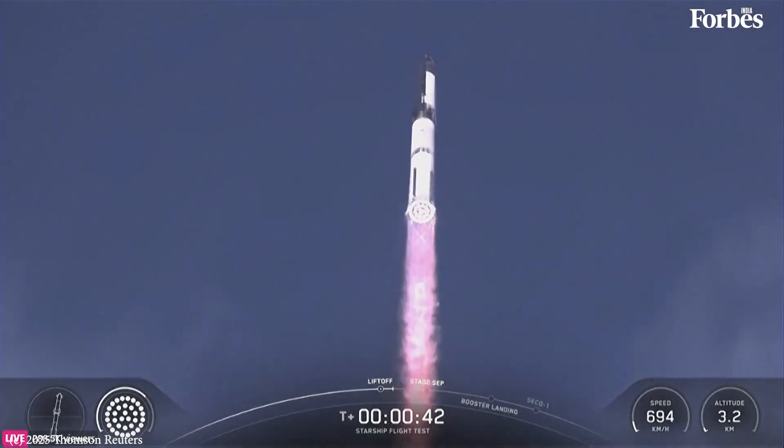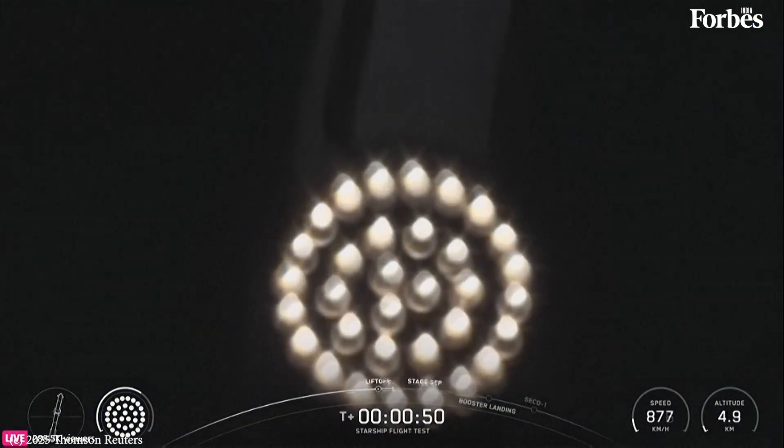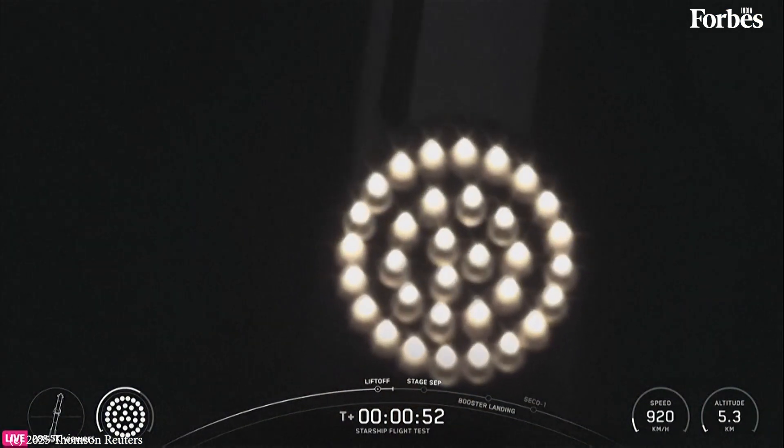T plus 40 seconds — it's one hell of a sight from here. We see it right over top of us. We see 33 out of 33 Raptor engines lit on Super Heavy as it starts to ascend skyward.